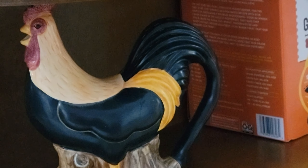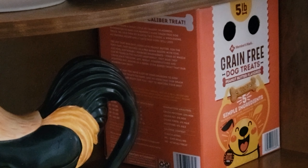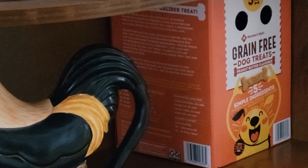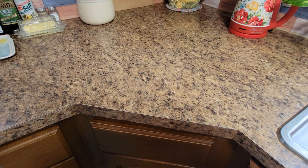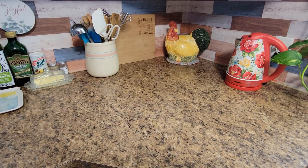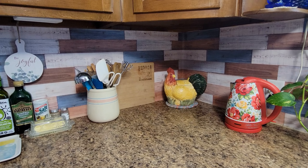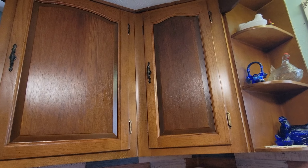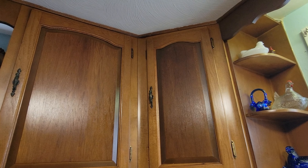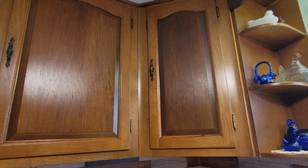On the bottom shelf I just put my rooster teapot, and we keep Ziva's treats under there also. I finished this section of the kitchen, cleaned that bar off real good. Look how shiny the cabinets are now — they were thirsty up here, that wood was really dried out.